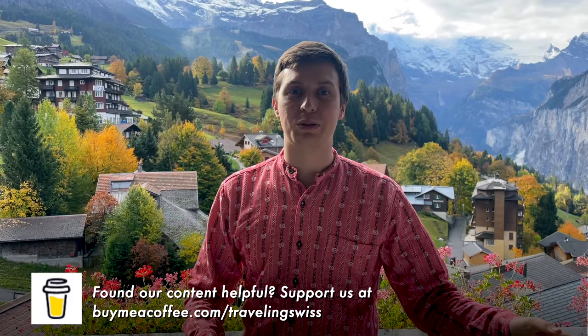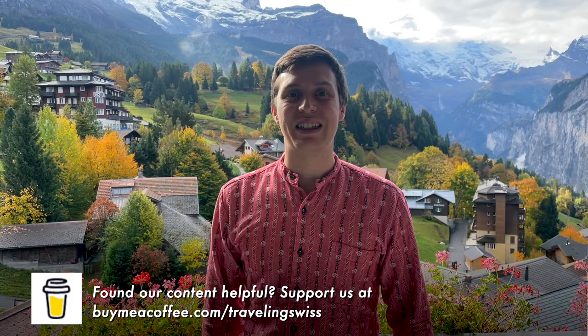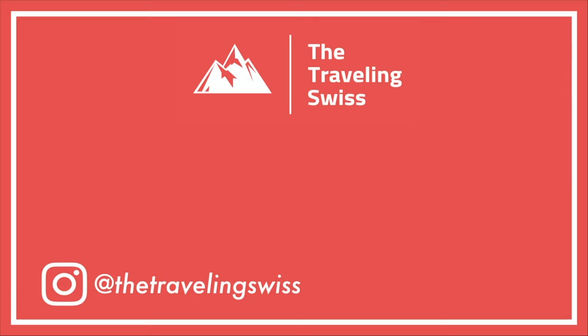Thank you so much for watching — this was a great video to film because it was so beautiful. We were in a beautiful hotel with lovely staff, delicious food, and a nice spa. Wengen really grew on me — the village itself was beautiful and the location is not too complicated to reach from Lauterbrunnen by train. I really recommend Wengen and we'll be back. If you want to see more videos like this, please like and subscribe — see you soon!